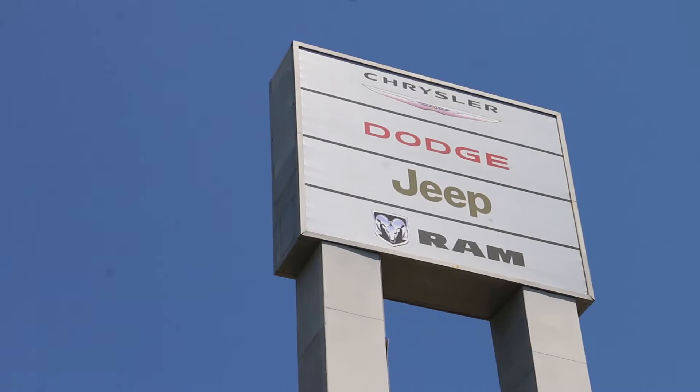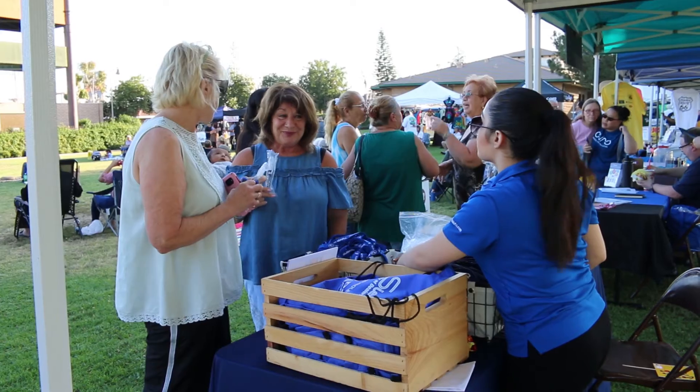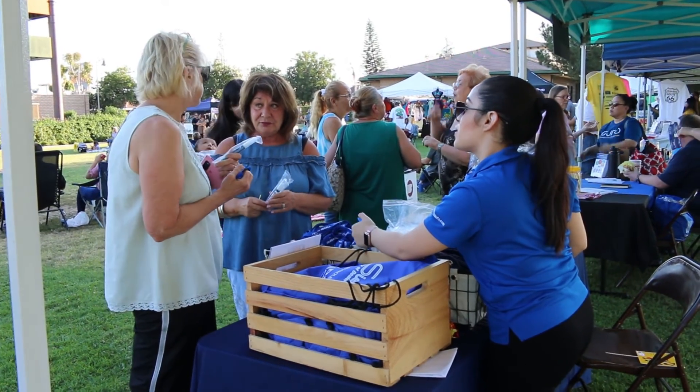When you buy a car from Sierra, you know that because we're a family owned, community involved organization, you're investing in the community as well.